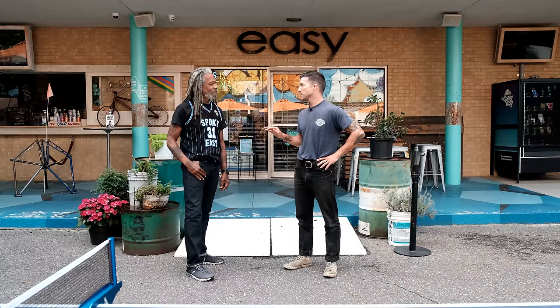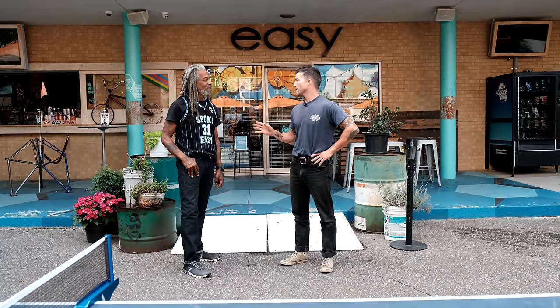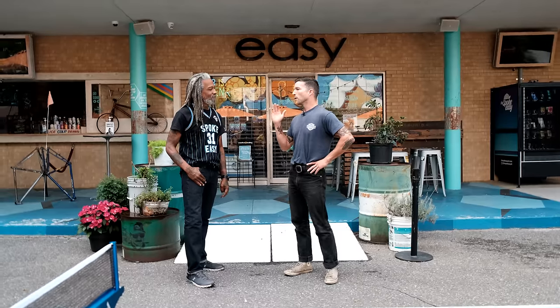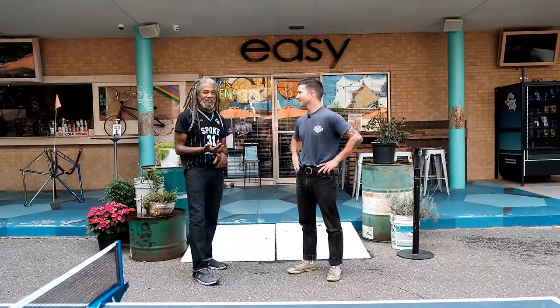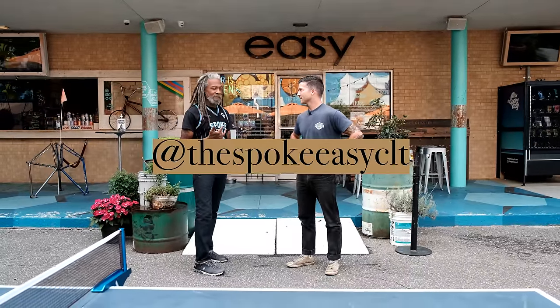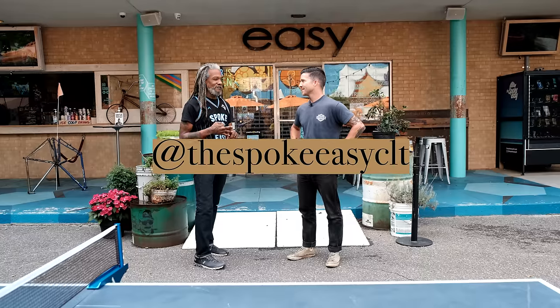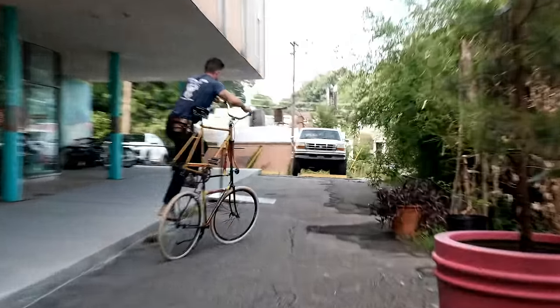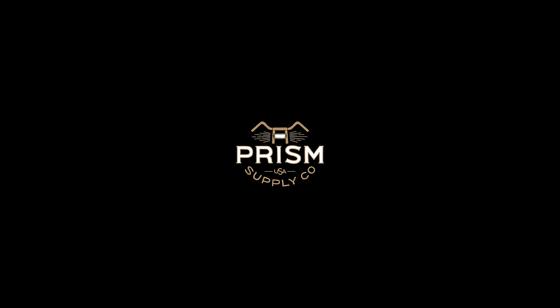You have an incredible space and you're doing awesome things as a business and as a community. We're thankful for you to be a part of this local Charlotte community. Where can we find you? You can find us in three spots on social media: on Instagram at The Spoke Easy CLT, on Facebook at The Spoke Easy CLT, and our website, Spoke Easy CLT.